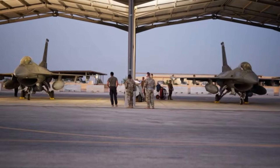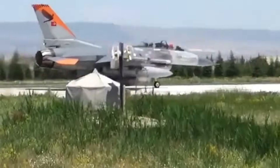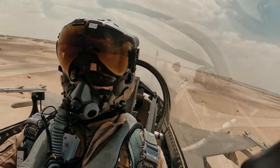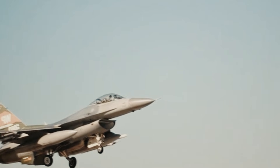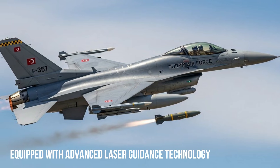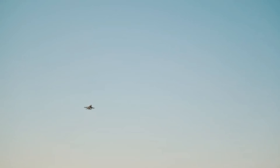Despite its small size, this bomb is designed to deliver optimal destructive effects on the target without causing excessive damage to the surrounding area. The Turkish-made minibomb is equipped with a smart guidance system that integrates GPS, INS (inertial navigation system), and laser guidance technology. This combination allows the bomb to hit targets with a very high degree of accuracy, even in adverse weather conditions or complex combat environments.